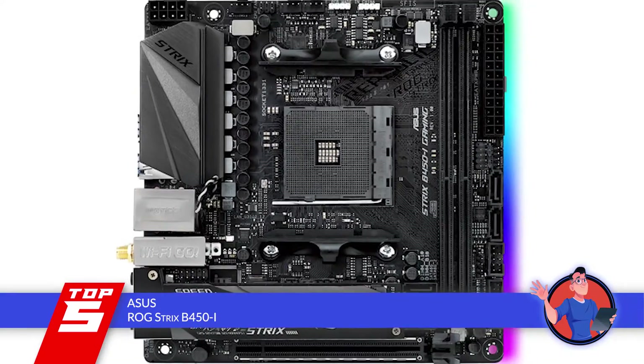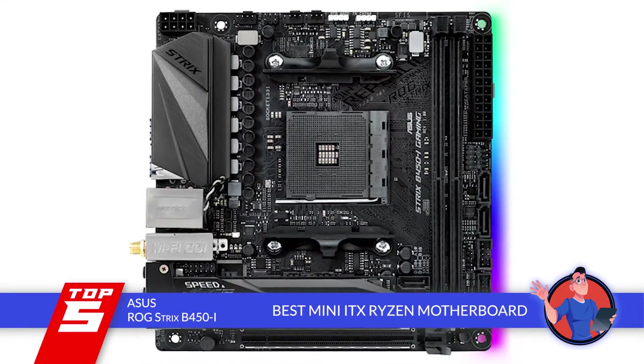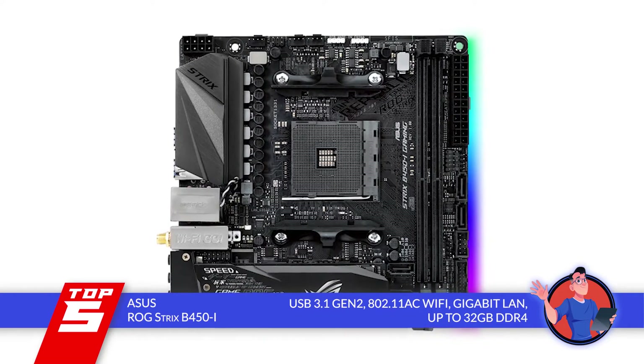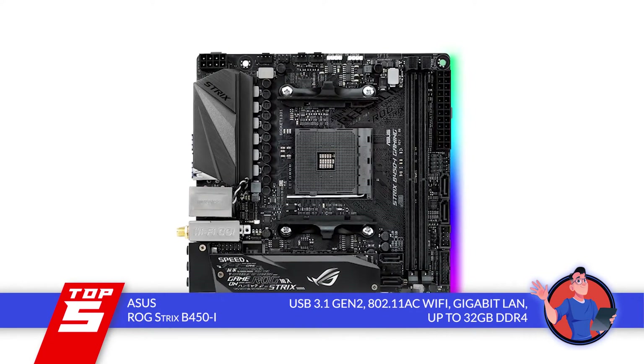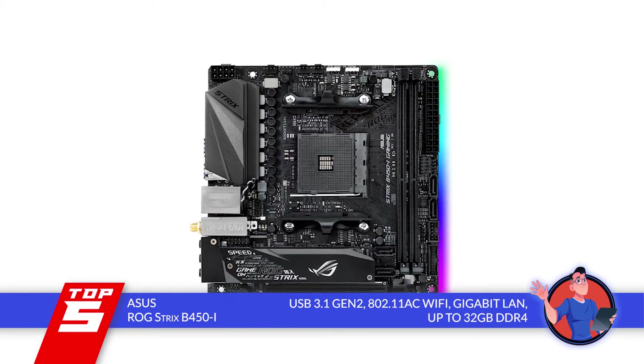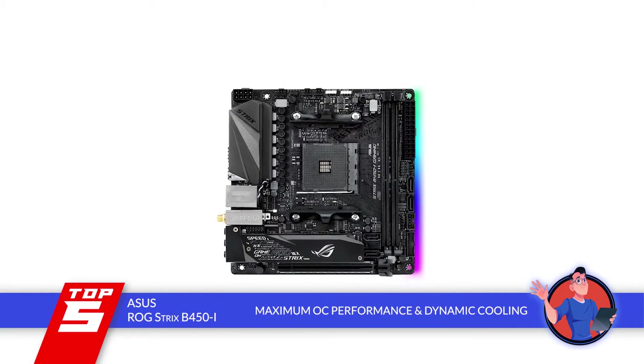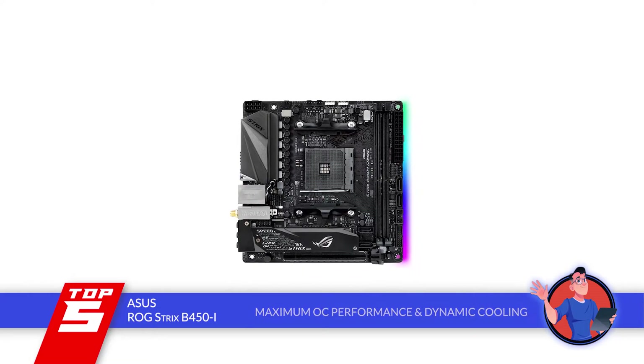Bottom line is, it's the Best Mini-ITX Ryzen motherboard. It features USB 3.1 Gen 2, 802.11ac Wi-Fi, Gigabit LAN, as well as up to 32GB of DDR4. And it's designed to provide maximum OC performance as well as a dynamic cooling system.